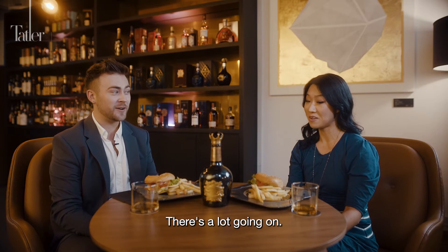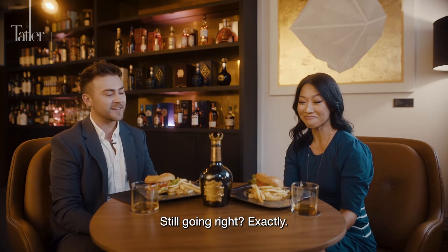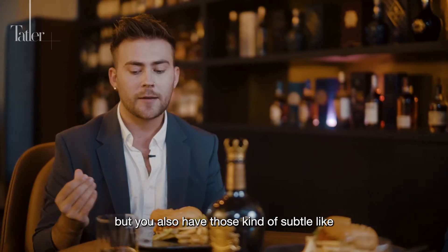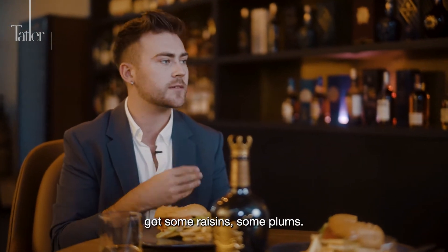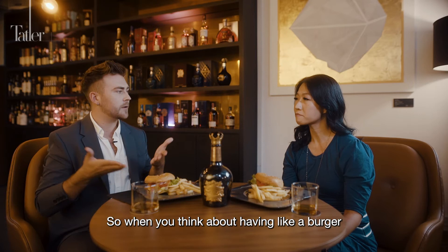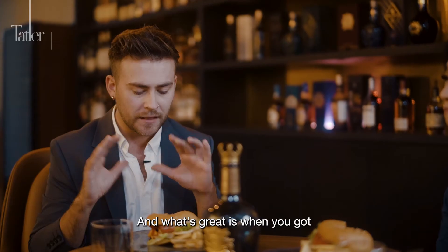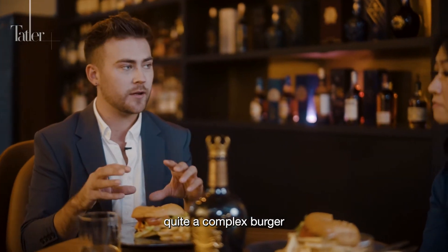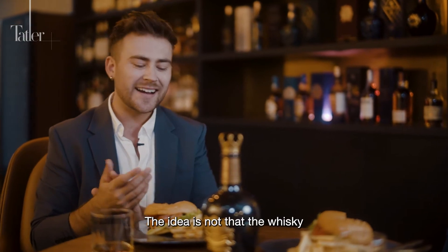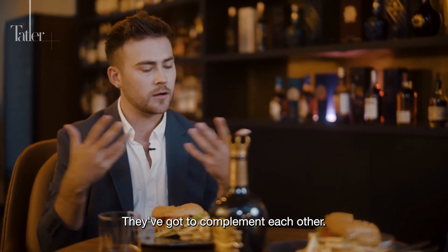There's a lot going on with the Royal Salute 38. Matt explains the whisky has intensity alongside subtle dark fruit notes — raisins, plum, and definitely some lingering smoke. Just like a charred burger, the smoke in the whisky amplifies that smoky sensation. When you have a complex burger with lots going on, you want an equally complex whisky — the idea is that neither overpowers the other, but they complement each other.